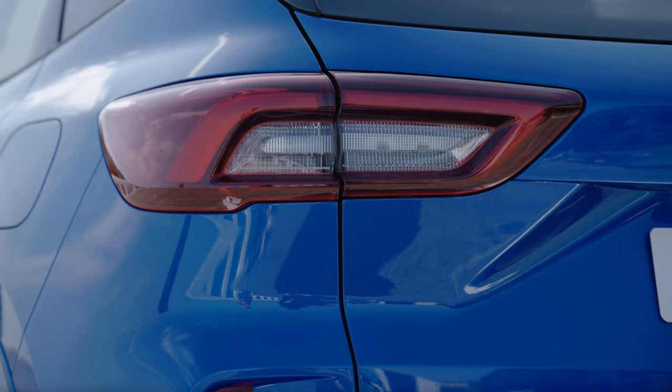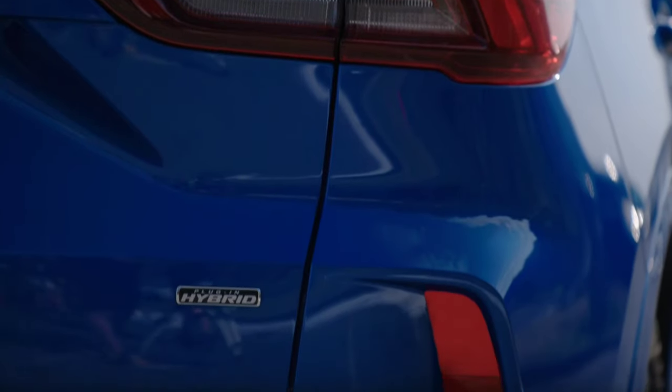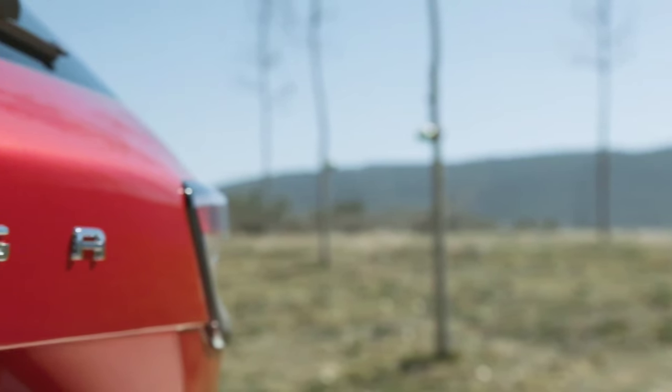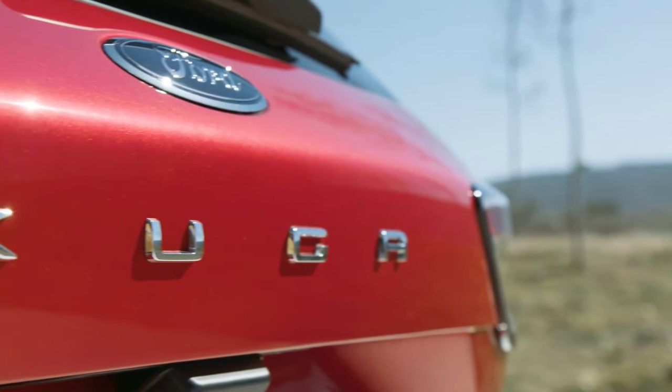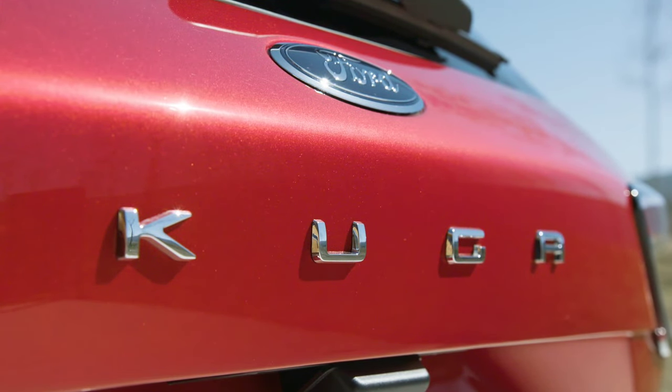The exterior color palette now includes new shades such as Desert Island Blue and Lush Bursting Green. Black Agate, Solar Silver, Frozen White, and Glossy Red are also available. The offer also includes five new types of rims.